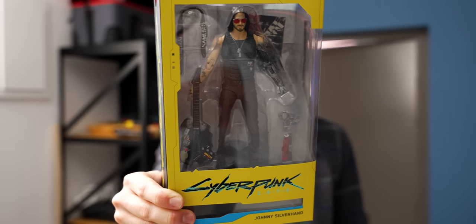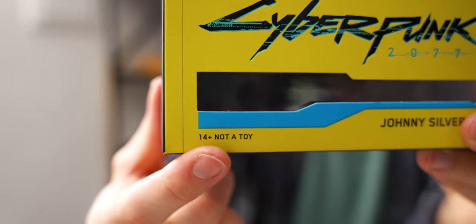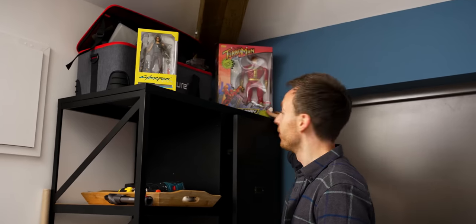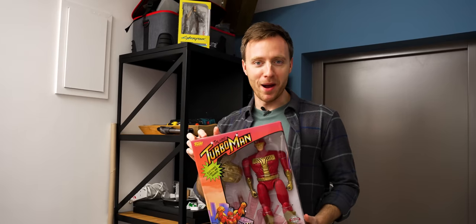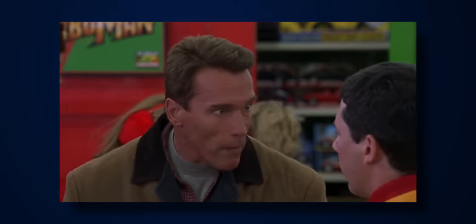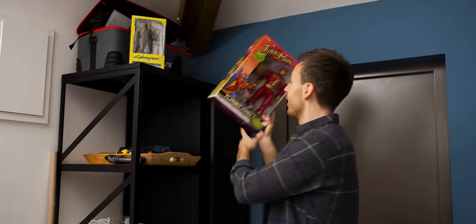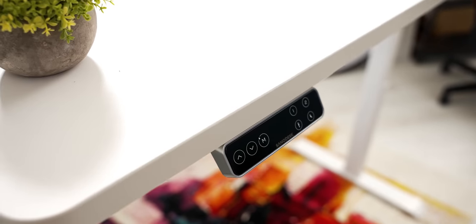I've collected a few bits over the years — a Keanu Reeves Cyberpunk doll figure, not a toy, never taking it out of the box. One day it'll be worth something, maybe in 2077. My brother Pete bought me a Turbo Mando for my birthday recently. If you haven't seen Jingle All the Way, this will be really weird — it'll still be weird even if you have.